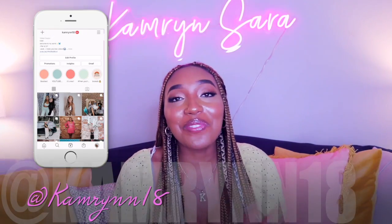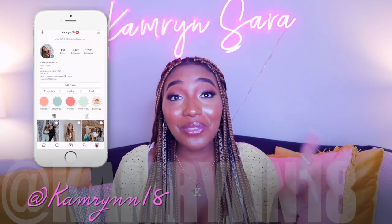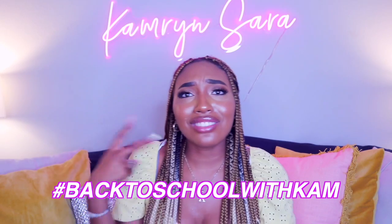Hey guys, it's Cameron. Welcome back to another epic video of the Back to School with Cam series. Hashtag Back to School with Cam — it's live and popping. If you watched yesterday's video, you would know that I am doing a huge Back to School supplies haul giveaway. Round of applause! This is my first ever Back to School supplies giveaway.